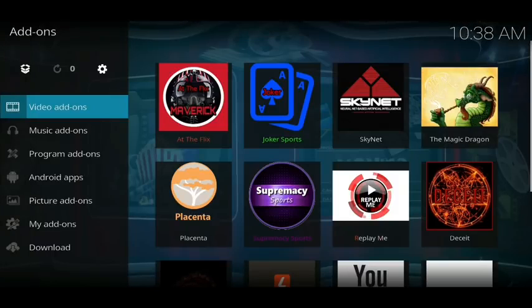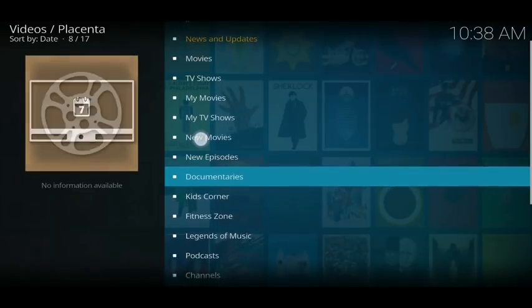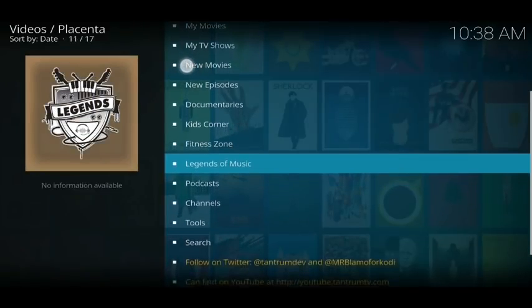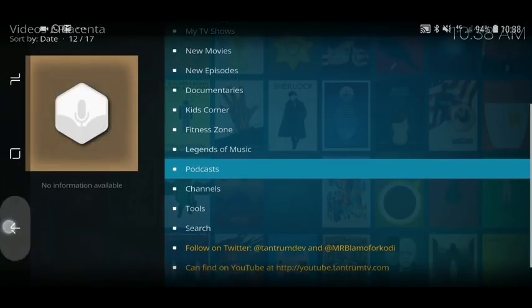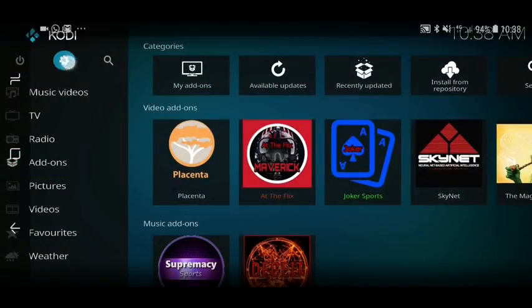The next one is Placenta. Inside here you've got loads of great movies and box sets, exactly like Covenant and Exodus — it just searches movies over the internet. Apart from that you've also got a kids corner, fitness zone, podcasts, documentaries, and a couple of other things.